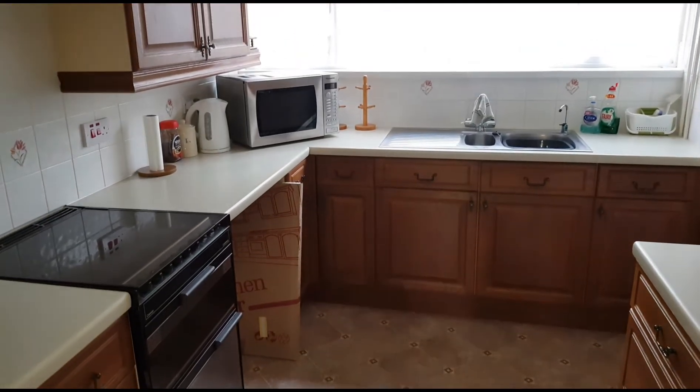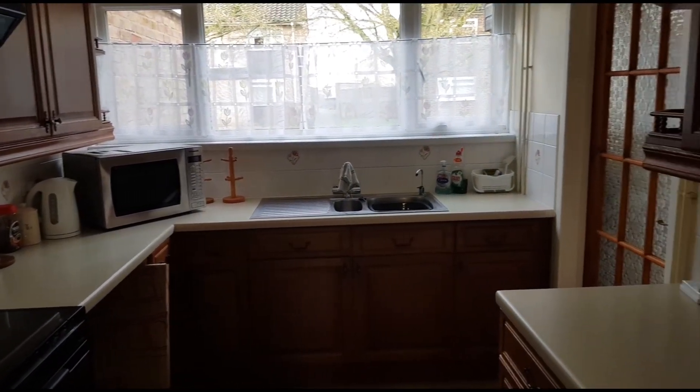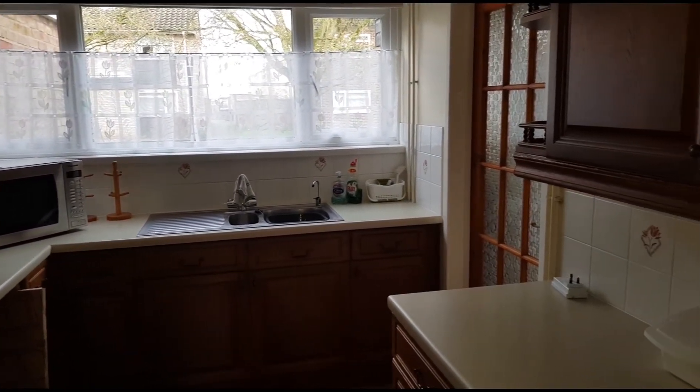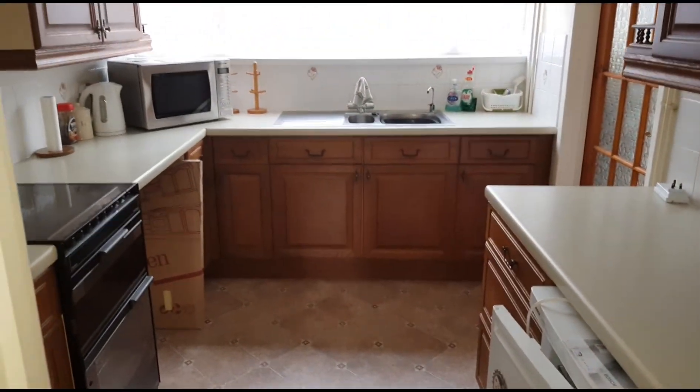We're now in the kitchen. This kitchen window overlooks the front gardens and that door goes into the dining area.